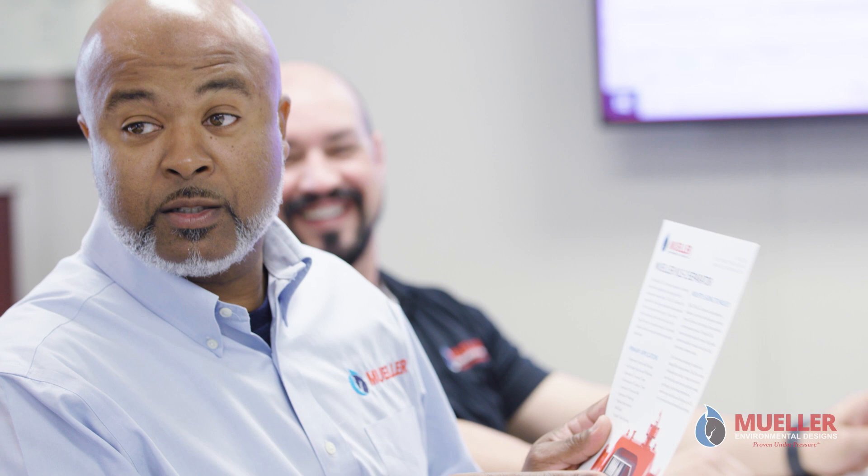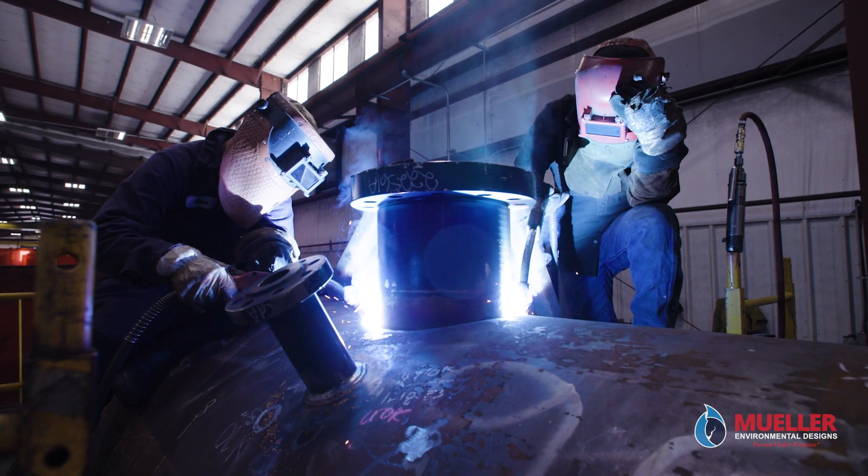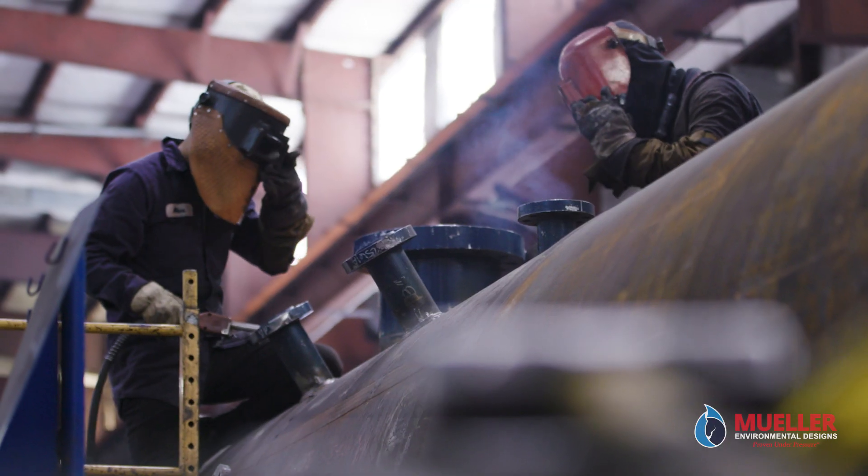We maintain a strong program of professional education and training, resulting in some of the safest, most efficient, and reliable manufacturing in the industry.